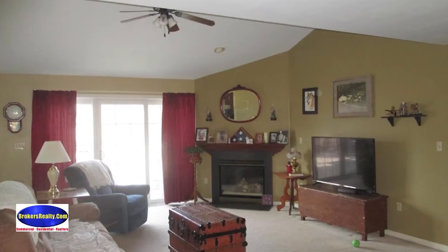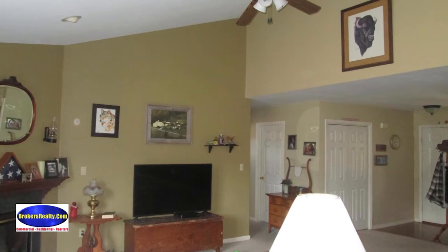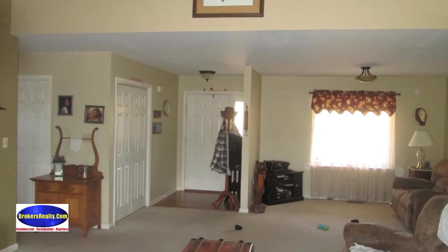With three bedrooms, a gas fireplace, central air conditioning, gas heat, recessed lighting, and vaulted ceilings in the kitchen and great room with ceiling fan, it makes for a great open floor plan. It offers a main level laundry and has everything on one floor.